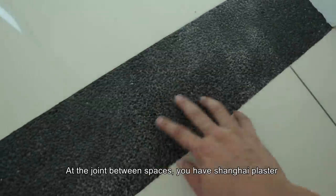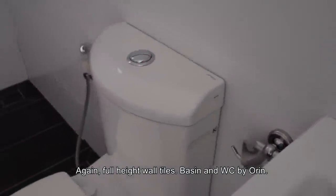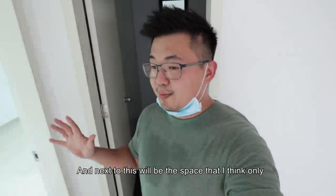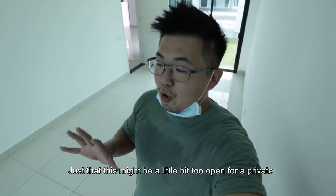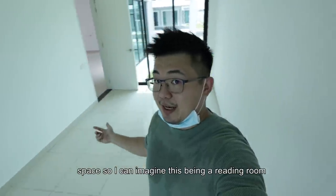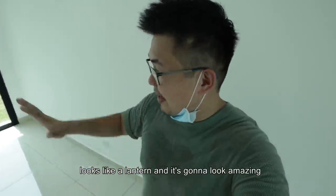You have floor tiles throughout the unit, you will have tile skirtings, and at the joint between spaces you will have Shanghai plaster. And this will be the common shared bathroom — again, full height wall tiles. Basin by Orient, WC is also by Orient. Just that there's no shower screen, but I think it's fine. And next to this will be the space that I think only the corner lots would have — you can use it as a ground floor bedroom, though this might be a little bit too open for a private space. I can imagine this being like a reading room at night — when you light up this space, this corner looks like a lantern and it's gonna look amazing next to your park.